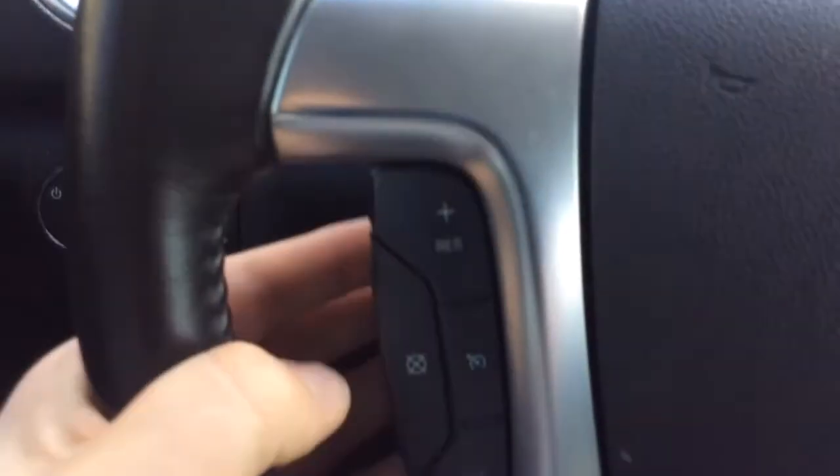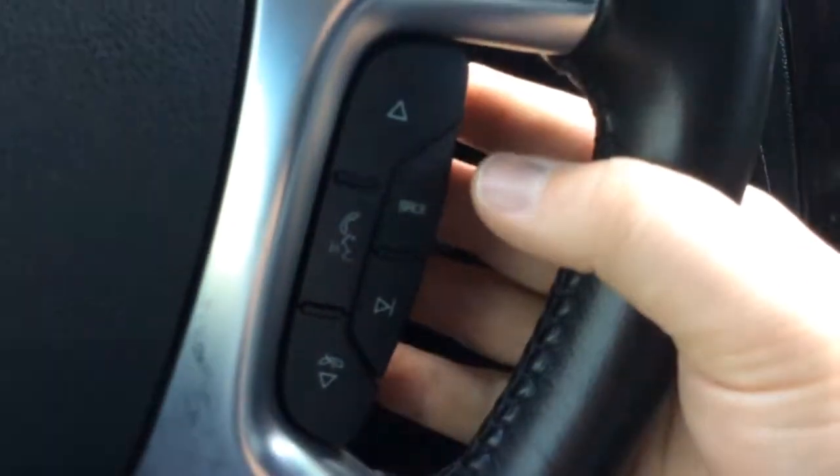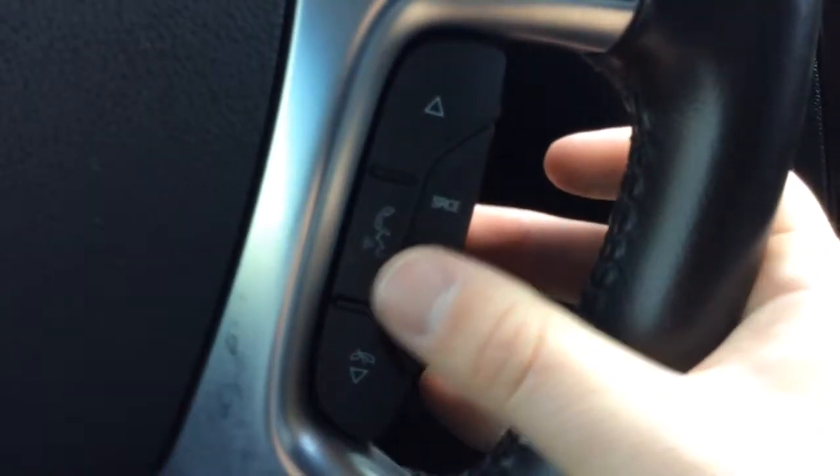Your gauge cluster has your wiper controls here, cruise control on the left-hand side of the steering wheel, and the right-hand side has controls for your radio, as well as your voice command and Bluetooth.